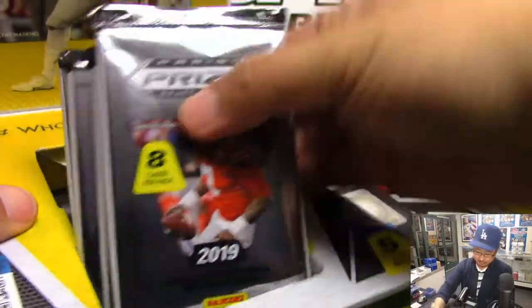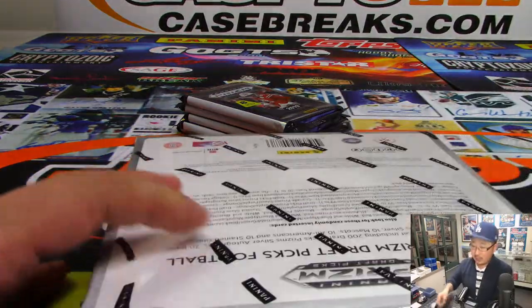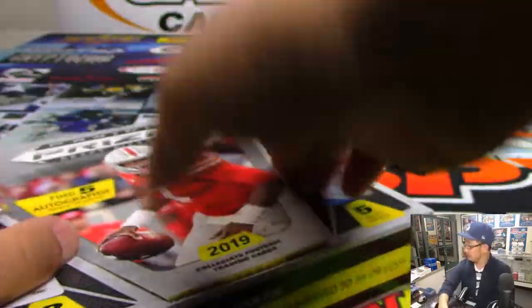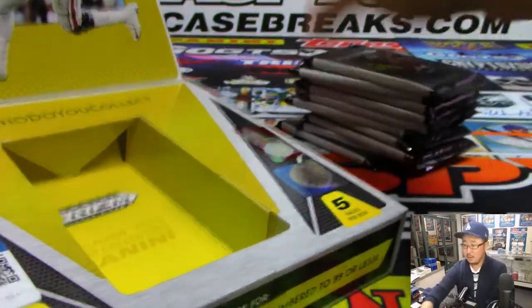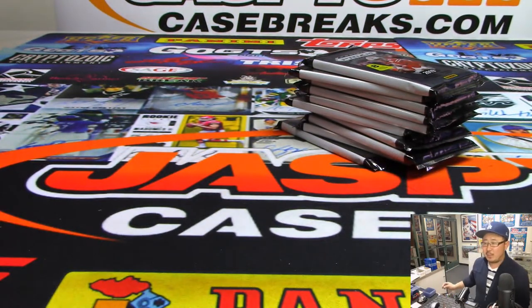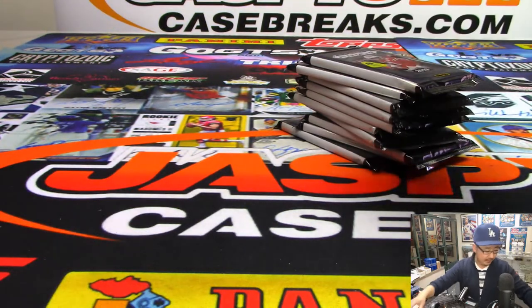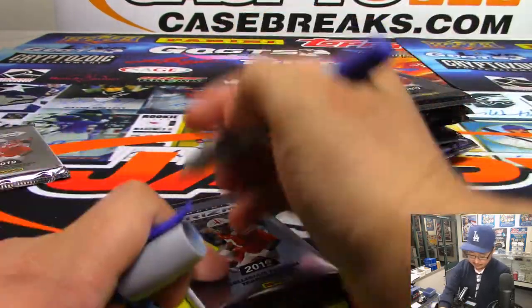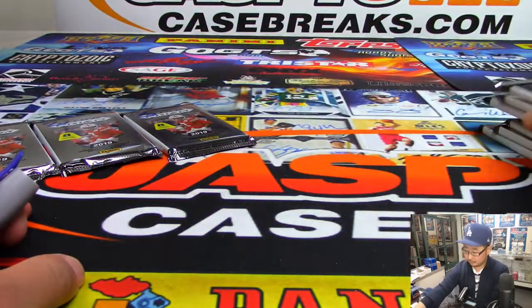We'll number the packs and then we'll see which ones you get. Question: what size toploaders do Inception base cards take? We've been using 55 points — that seems to be perfect. Obviously they're not going to fit in standards, and 75 is just a little too big, a little loose in those. I think 55 or around there is generally the right amount of snugness.